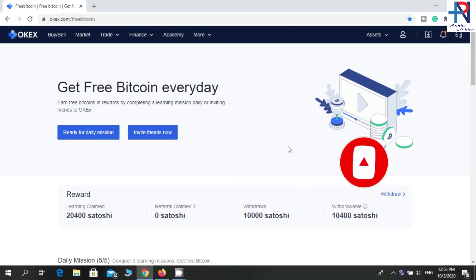If you watch my previous video about this website, you can find more details. I will put the link in the description.